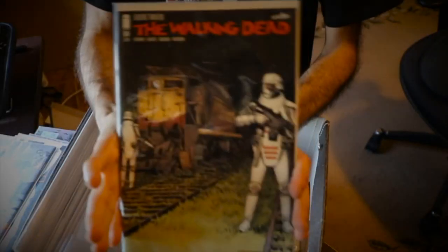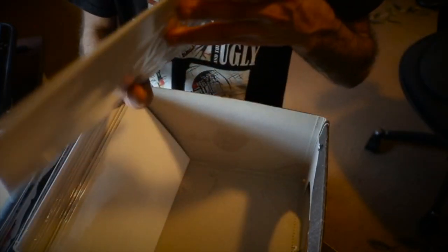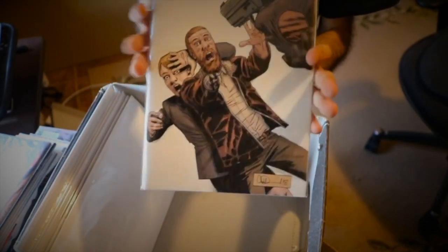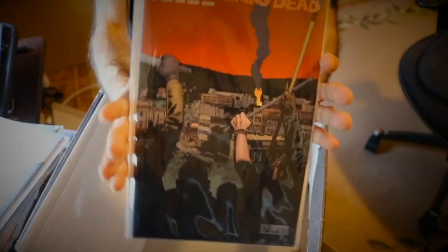Issue 184. Issue 184 variant with Princess. Issue 185 — a pretty cool one of Carl. Issue 185 variant with Jesus on the cover — this is a thick issue. Issue 186 — an iconic cover because of what happens inside, which is what the cover represents. Issue 187 with Michonne and Rek. Issue 188. Issue 189. Issue 190.